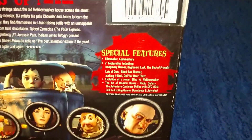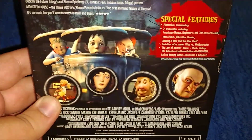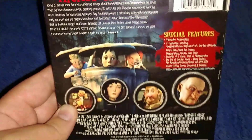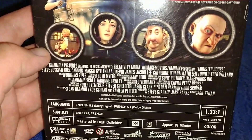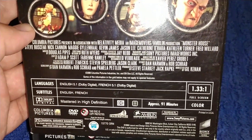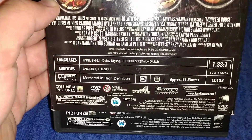Here's the bio — you can pause and read it — and the purchase info, some special features. Here's some pictures of the main characters, a screenshot of the three main kids. People who worked on it. It's from 2006, 91 minutes, full screen color, Columbia Pictures, rated PG.